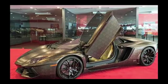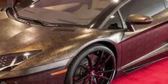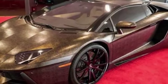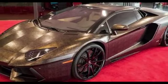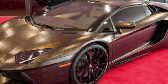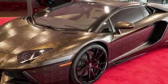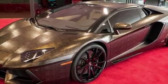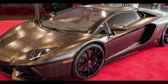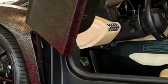In addition to the Aventador S, Lamborghini has also released several other special edition models of the car. These include the Aventador SVJ, which is a high-performance version featuring a more powerful engine, upgraded aerodynamics, and advanced technology features. The Aventador SVJ is also one of the fastest cars in the world, with a top speed of over 217 mph. Lamborghini has also released limited-edition versions such as the Aventador J and the Aventador Miura Homage, which are extremely rare, with only a handful produced.